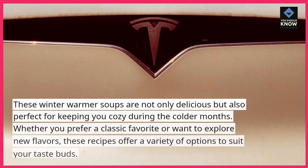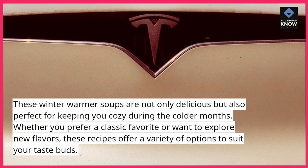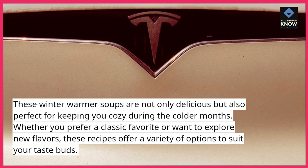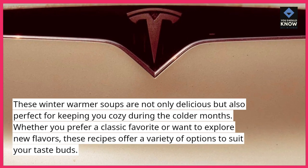These winter warmer soups are not only delicious but also perfect for keeping you cozy during the colder months. Whether you prefer a classic favorite or want to explore new flavors, these recipes offer a variety of options to suit your taste buds.